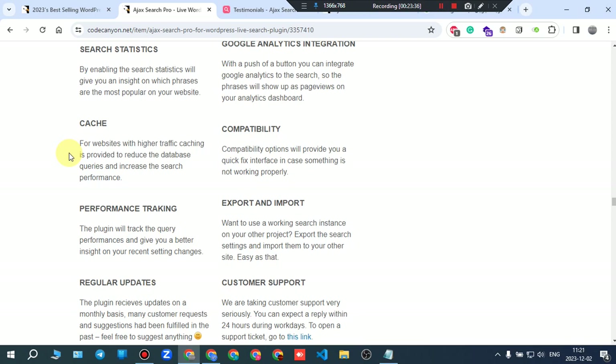Compatibility options provide a quick fix interface in case something is not working properly.